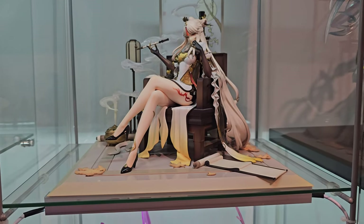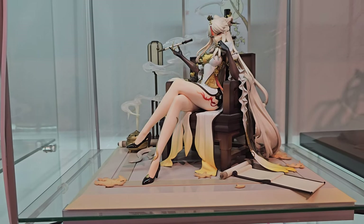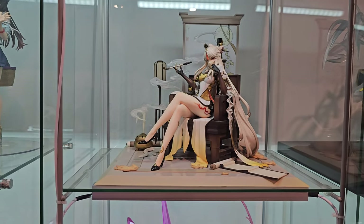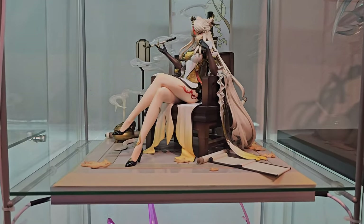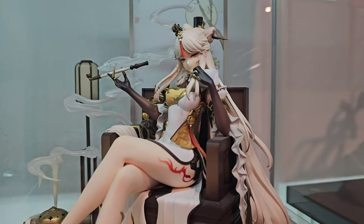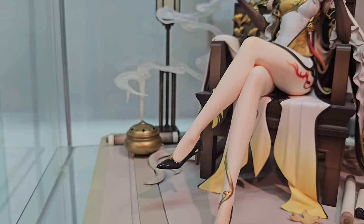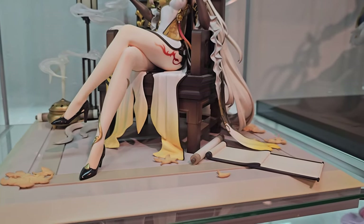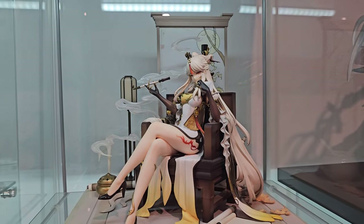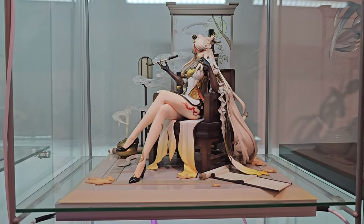Next up is Ming Wang from Genshin Impact, also by Apex. It's overall a great figure — that's the one that came in that huge box I have above my bookshelves. She looks great — the detail is very, very good. She has a lot of accessories on the side like little scrolls and leaves. Overall a very good figure. I know this one's kind of pricey on the aftermarket as well.